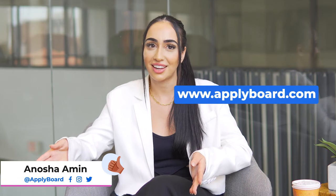Now that you know your work options while studying in the US, check out some of the US institutions available to you on the ApplyBoard platform today. Thanks for watching, and be sure to subscribe for more videos.